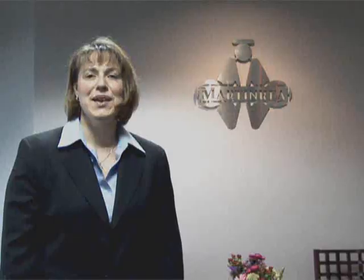Hello, my name is Flavia Divini, Vice President of Engineering with Martin Ray International. Welcome to Troy Engineering. We specialize in advanced product design and development. This is how we do it.